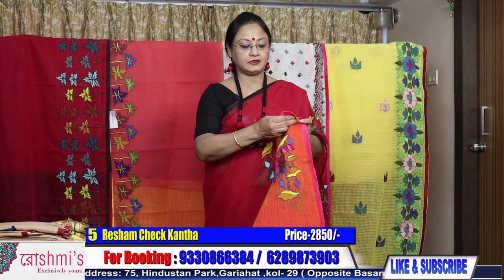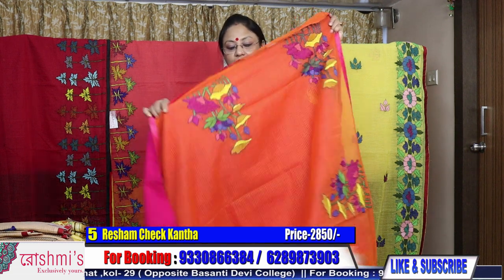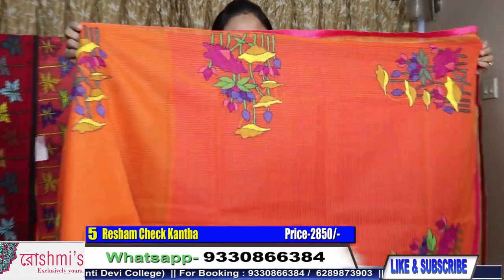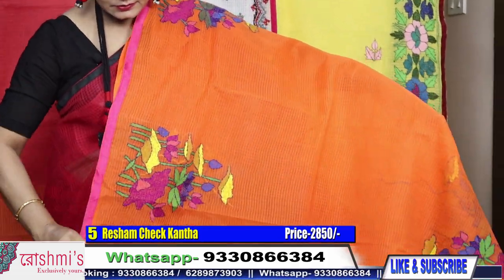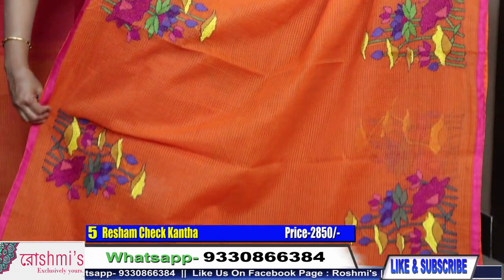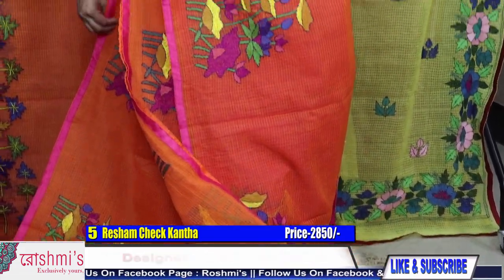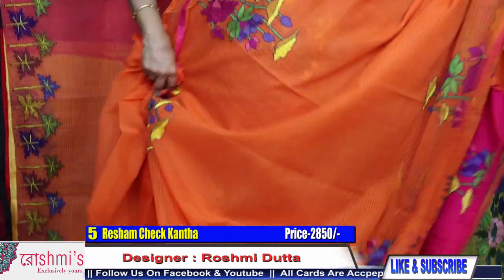Moving to saree number five: orange color with rani combination. All the designs are the same, though it is a new design. Here is the palla — just have a look at the design. The price is same, 2850.